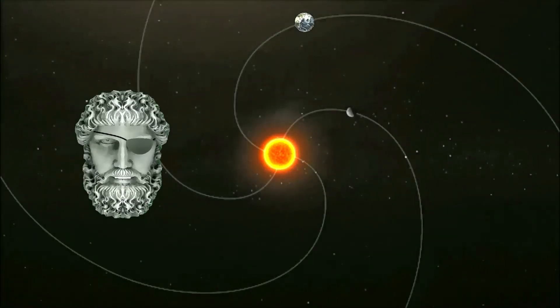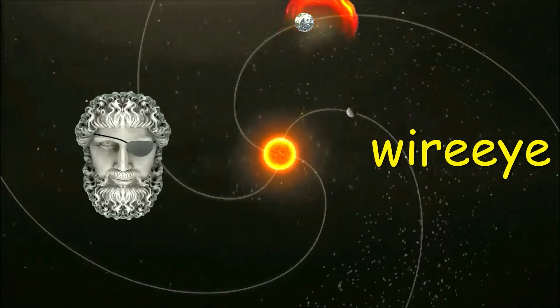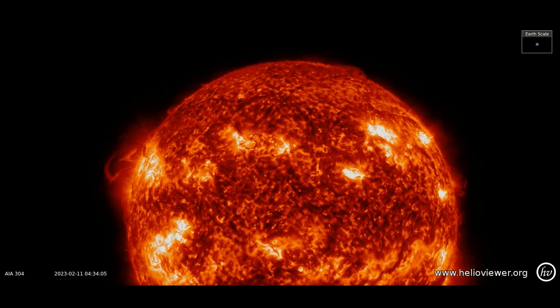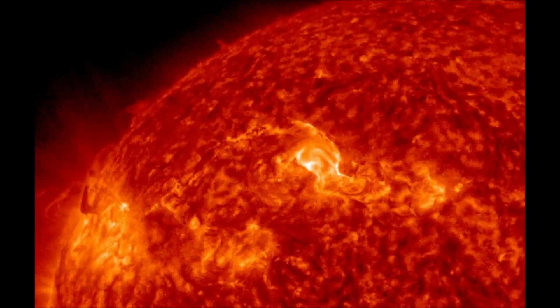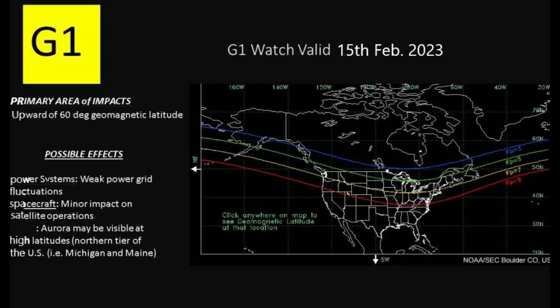Welcome, shall we observe the Sun? Earlier today, we had a G1 geomagnetic storm watch — it sideswipe Earth's magnetic field. The storm cloud was hurled into space by an erupting magnetic filament in the Sun's northern hemisphere on February 11th.